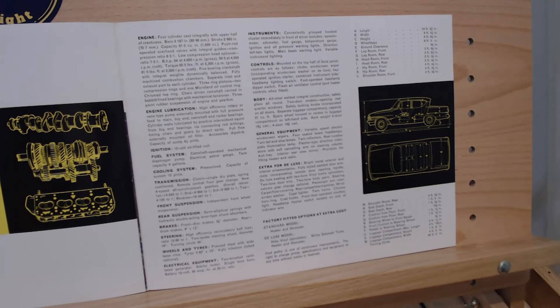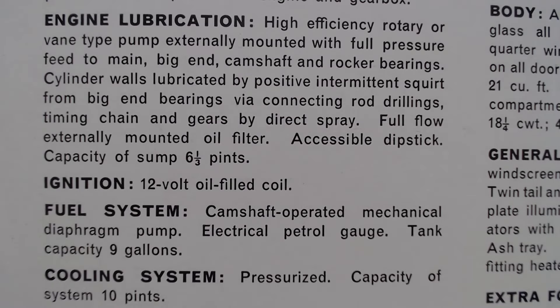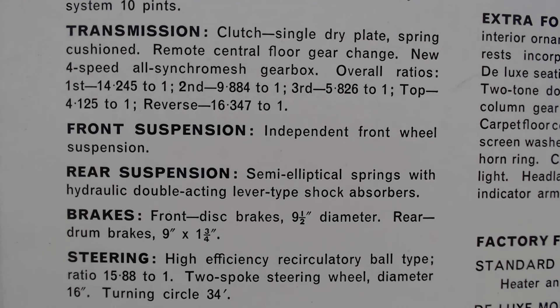Moving on to the full specification page, we'll pick out some key points — you can pause the screen to read it all. It goes into detail on the engine, then engine lubrication, ignition which is a 12-volt unit, fuel system and cooling system. The transmission is a four-speed all-synchromesh unit. Front suspension is independent front wheel suspension. Rear suspension is semi-elliptical springs with hydraulic double-acting lever type shock absorbers. Brakes are discs at the front and rear drums, plus a little information about the steering.